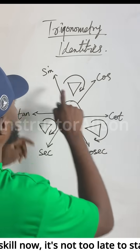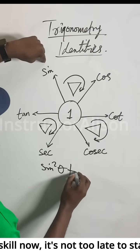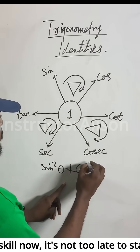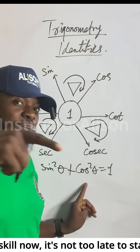The first formula: sin²θ plus cos²θ will give you one. That's the first formula — note it down, we're happy with this for life to succeed.